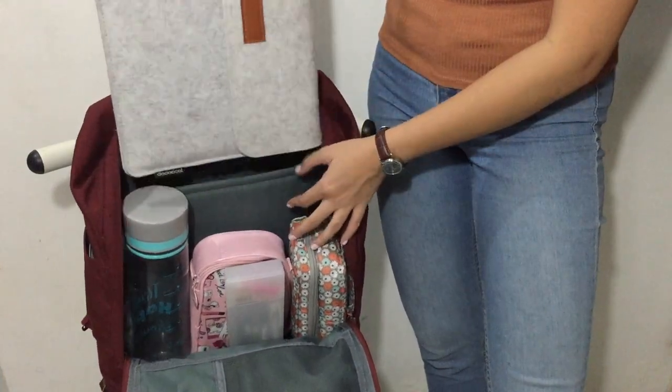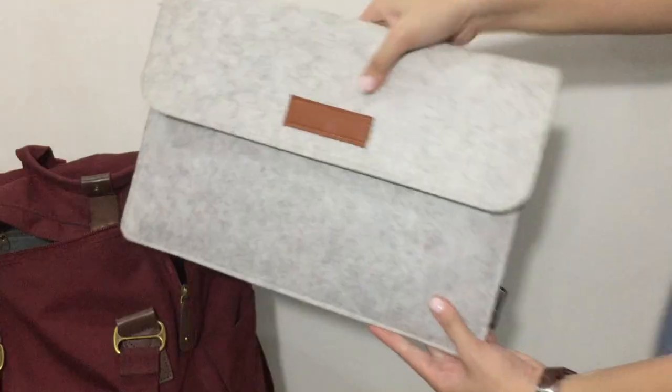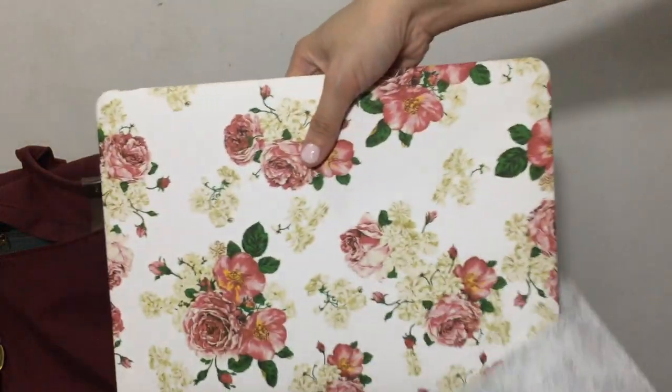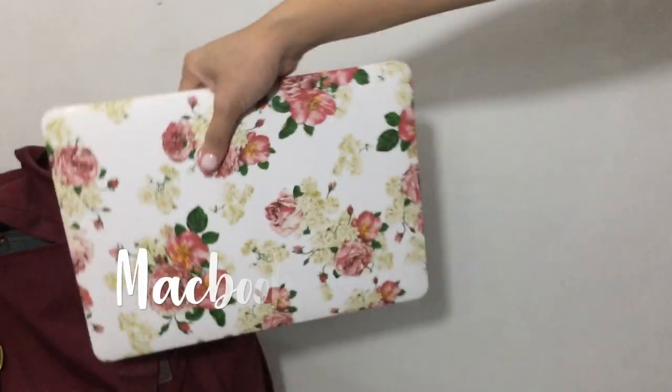What's probably the most important item in my bag is my MacBook. I got both the sleeve and the lovely flower print case using my Lazada link, which I'll also put in the description box.